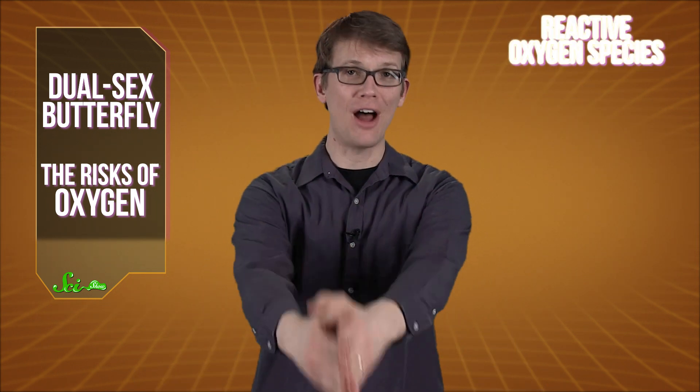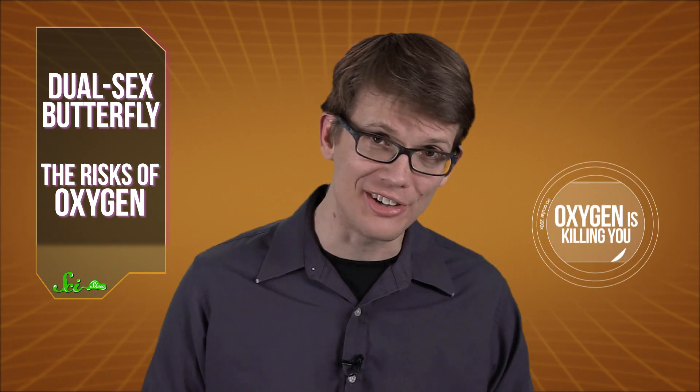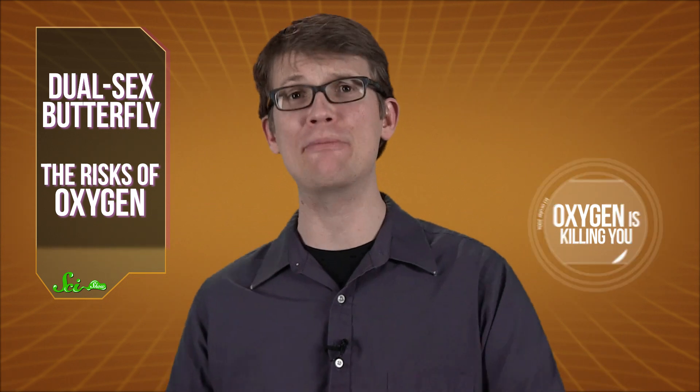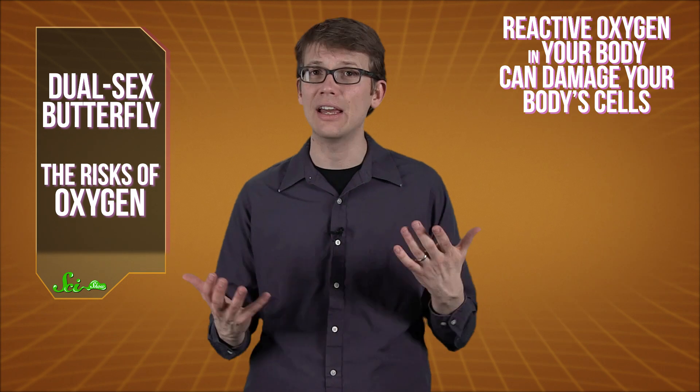Now wait, hear me out, because this might not be as crazy as it sounds. When our cells metabolize oxygen, they create, as a byproduct, oxygen atoms that have one or more unpaired electrons, making them highly reactive. These are called reactive oxygen species, and they include free radicals, which you might have heard of. When compounds in your body react with these oxygen atoms, they get oxidized — having their electrons stolen. So an abundance of reactive oxygen in your body can damage your body's cells, even your DNA, which can lead to the development of cancer.